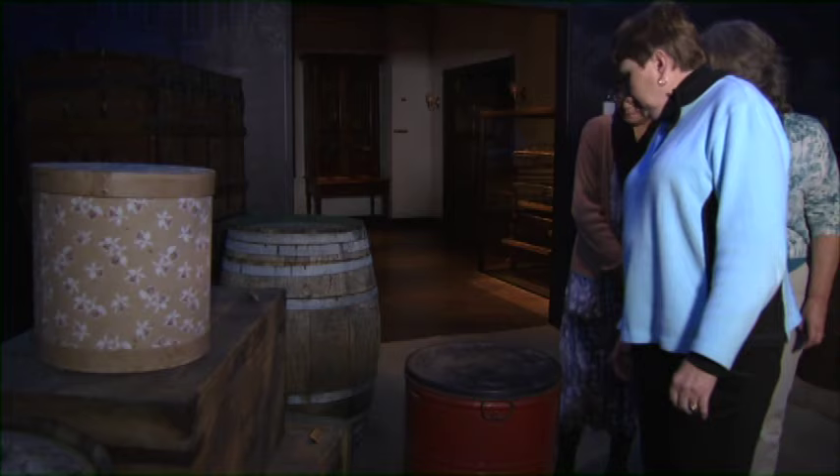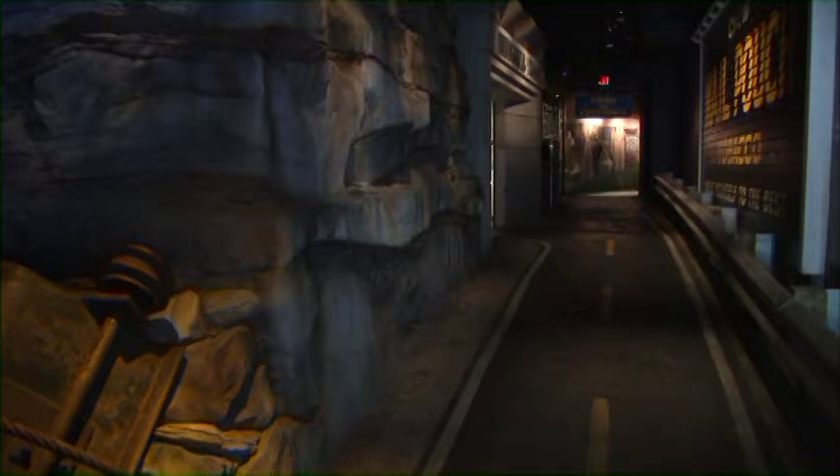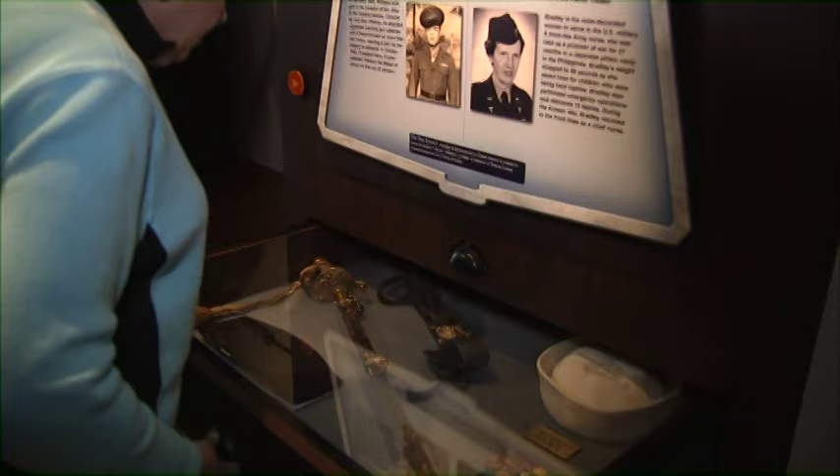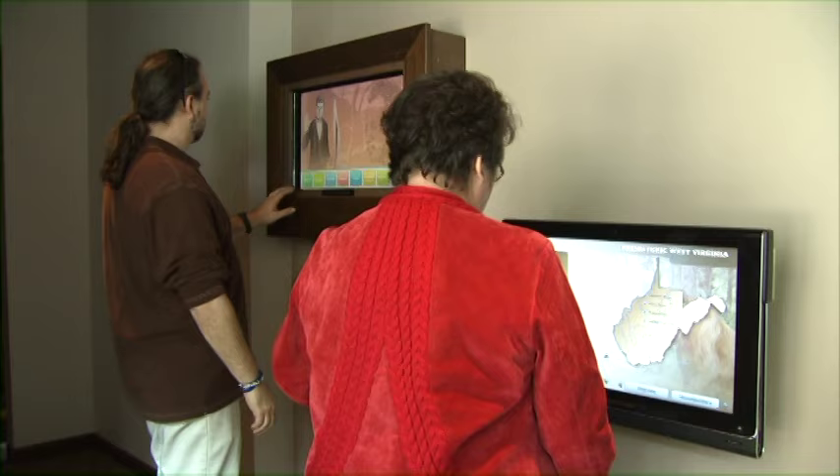When you visit, you become immersed in the environment right from the start. You travel through time from prehistoric to contemporary, seeing West Virginia's natural, cultural, and industrial heritage. You follow a show path through our history and visit discovery rooms that help you understand different time periods.